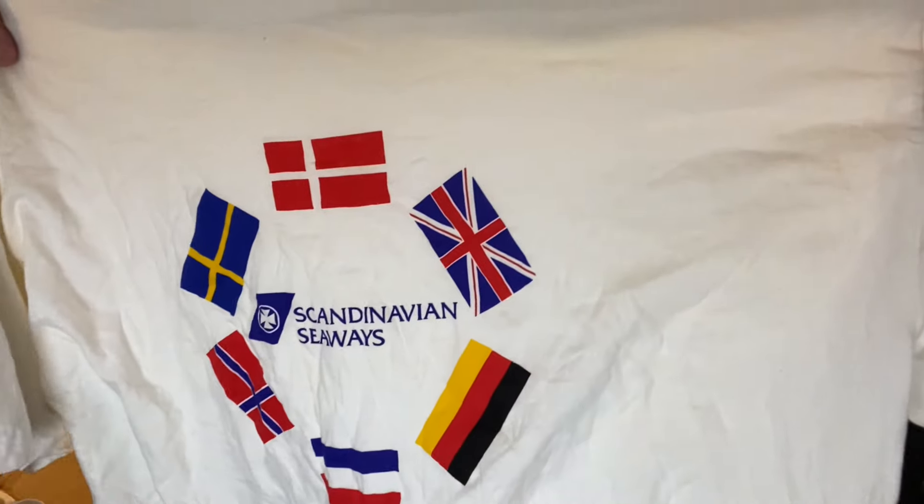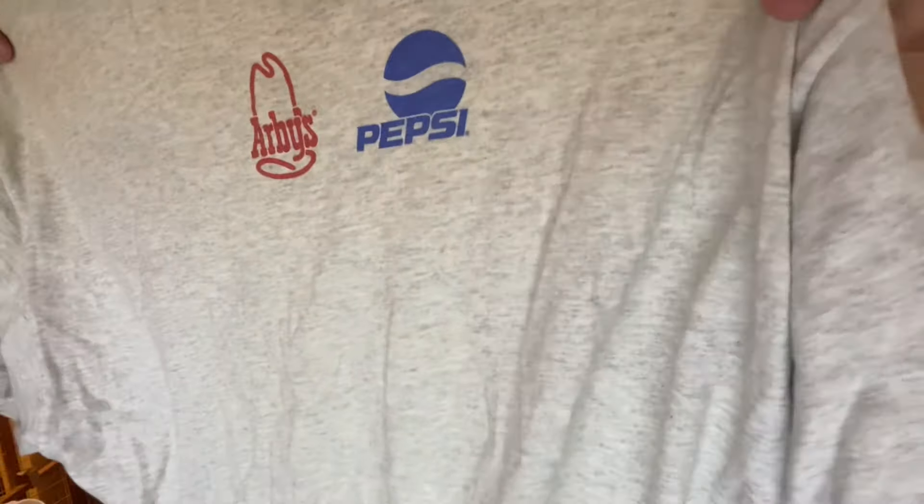Old Fruit of the Loom Balloon label — IBYC, Lake Springfield, Spring Sea Scow Regatta, '92. Scandinavian Seaways with all the flags. Now a lot of these are going to be single stitch. What single stitch means on a t-shirt — it's a highly searchable term when you're reselling old t-shirts. It means there's one stitch, and that makes it more valuable.